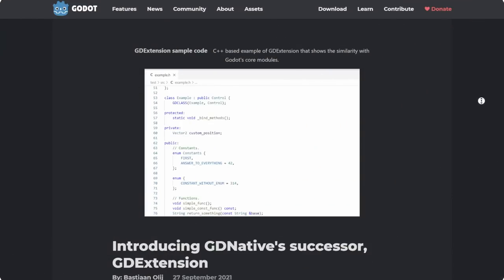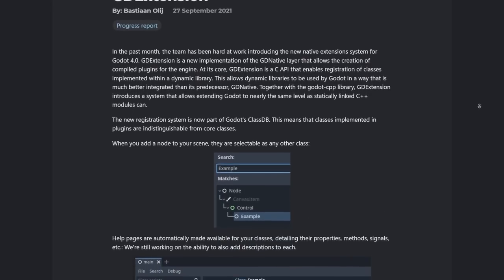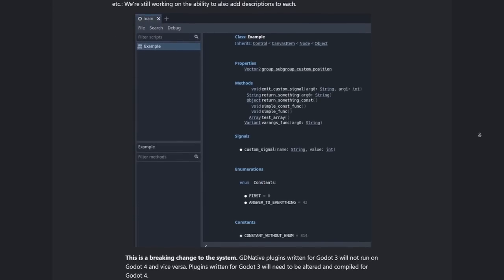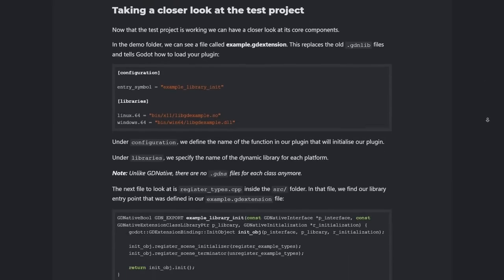It's highly recommended to use proper typing in Godot 4, because unlike in Godot 3, it now genuinely improves your code's performance beyond just making it easier to read. GDNative has been replaced by GDExtension, which makes it easier to create plugins for the engine itself — letting you create C++ style plugins without needing to recompile everything from source.